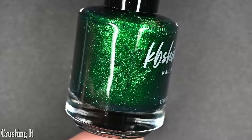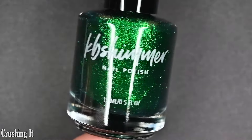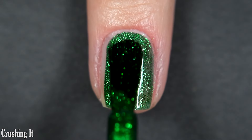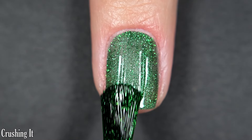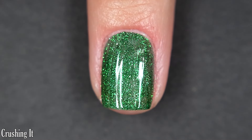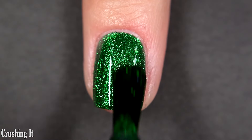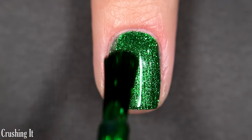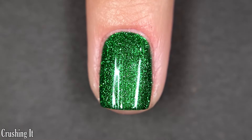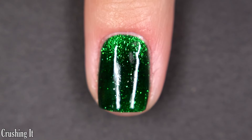Up next we have Crushing It. This one is a green magnetic, so whenever you don't use the magnet it's a very beautiful shimmery Christmas green polish, but when you hit it with the magnet, wherever that magnet pulls it's going to turn almost black and then you'll have this strong green magnetic effect. The magnet I used is like a reverse, so instead of pulling all the pigment it pushed all the pigment, and I actually think it gave a really interesting look. There are two coats of Crushing It.